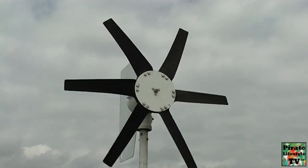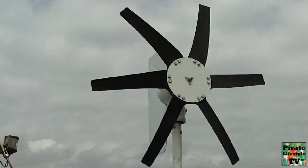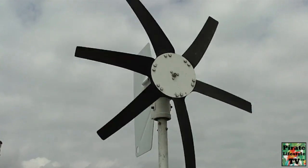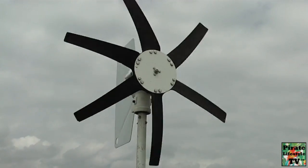Wind turbines convert the energy in wind into clean electricity. The wind spins the turbine's blades, which spins a generator, producing the electricity. The amount of electricity generated depends on how hard the wind blows. Like solar, they produce electricity from a clean, renewable resource, and never run out of fuel.